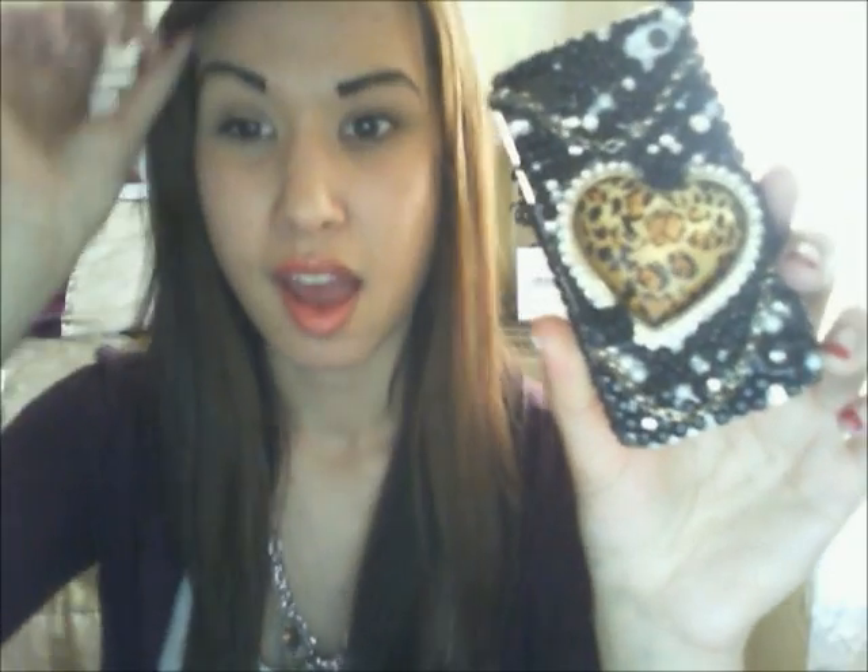Inside the bag is all the stuff I'm going to show you. Also, about my phone case — I made this case myself. I put every single gem, pearl, rhinestone, chain, and flower on it myself. It's for the iPhone 4 and it is my June favorite. If you have any questions about the case, just leave them in the comments below.